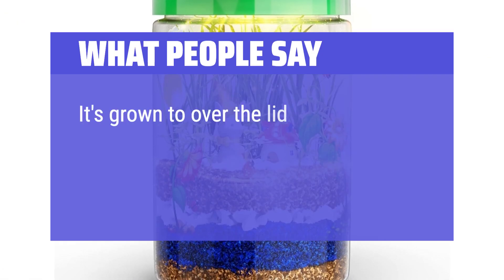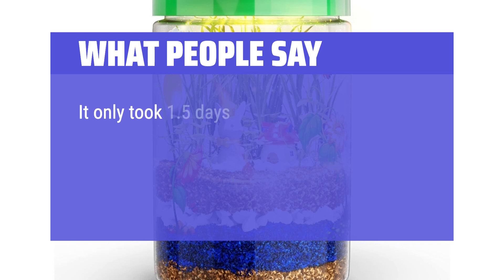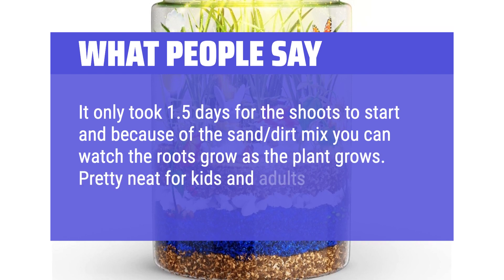It's grown over the lid and I have to trim it daily for the light to show. My kids are six and three — I will absolutely be getting more of these. It only took 1.5 days for the shoots to start, and because of the sand and dirt mix, you can watch the roots grow as the plant grows. Pretty neat for kids and adults.